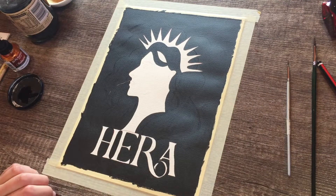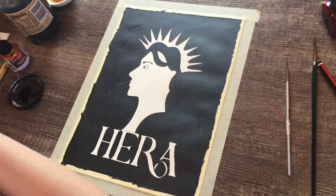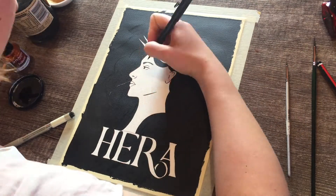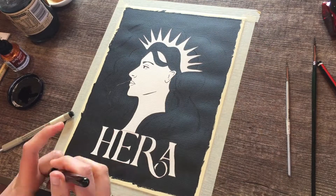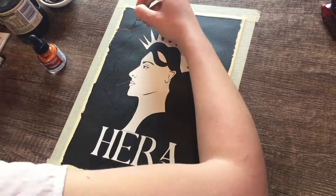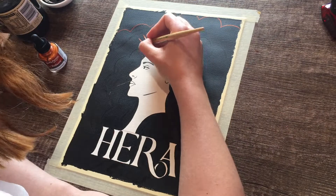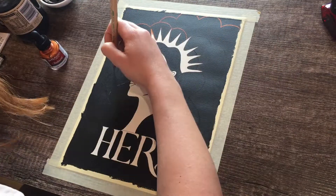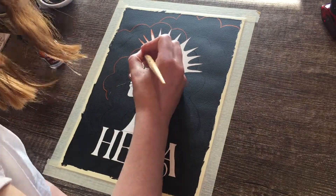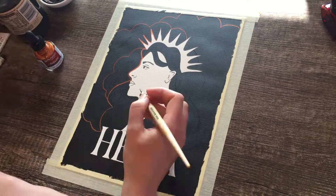I decided to stick with black and white and copper, because I love the copper ink. The copper ink and the gold ink, I'm loving them so much. Using them with the dip pen is so fun. I'm being very careful to work from left to right and not smudge what I'm doing, because I'm pretty bad at that.